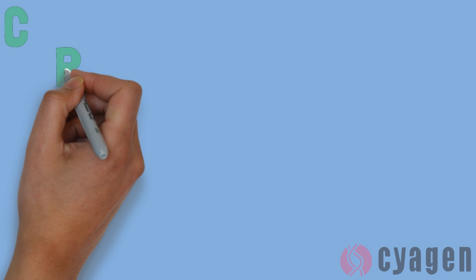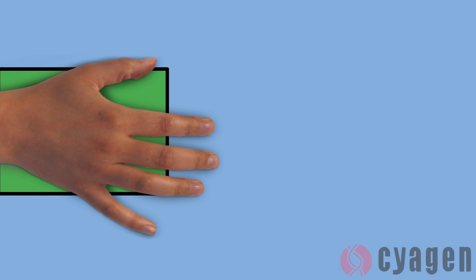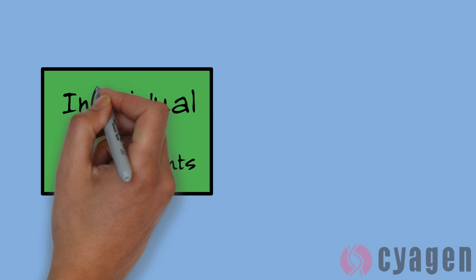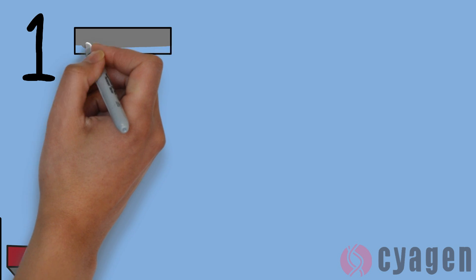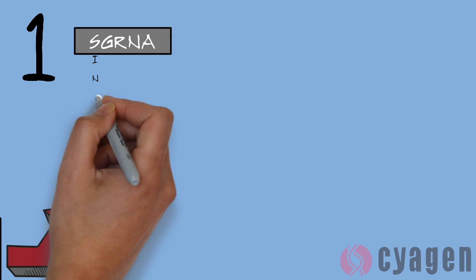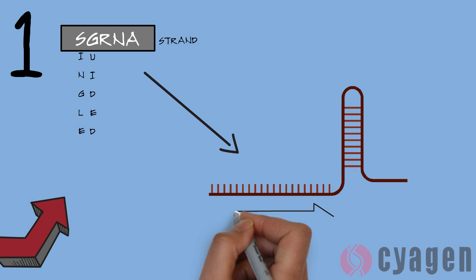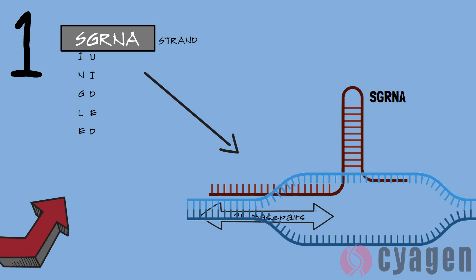So what does CRISPR actually stand for? CRISPR stands for Clustered Regularly Interspaced Short Palindromic Repeats. In order to understand how the process works, you need to understand the individual components of a CRISPR-Cas9 complex. The CRISPR-Cas9 complex has two components. The first is an investigator-designed single-stranded RNA called sgRNA, which means single guided RNA strand. The investigators will design the 20 base pair long sequence of sgRNA so that it is complementary to the target gene sequence of their choosing.